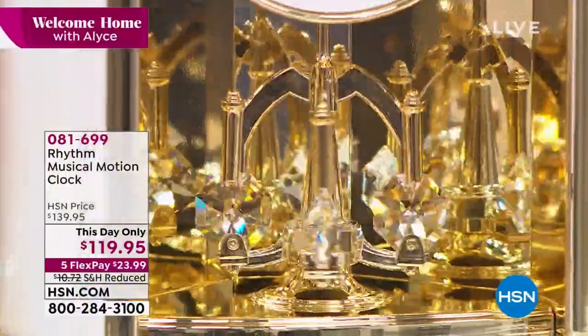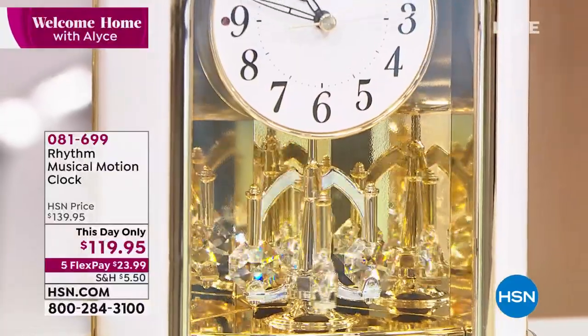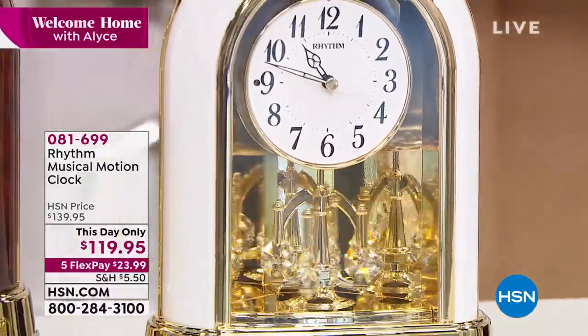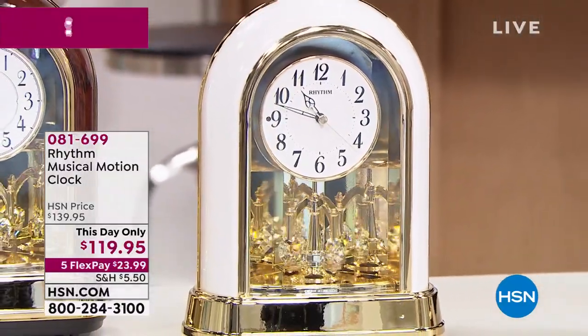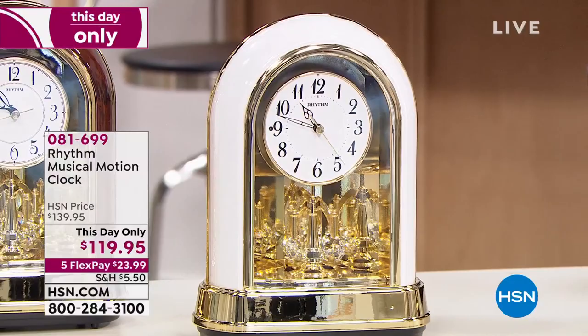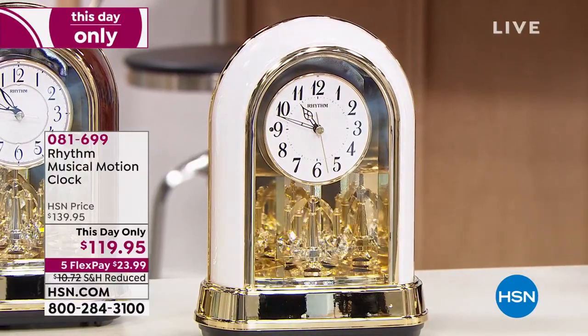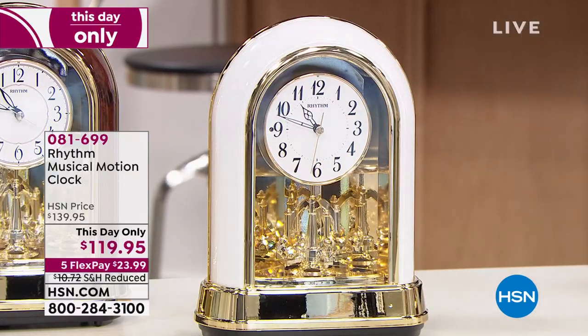The gift season is kind of over, but this is just something that's so pretty for your home. I just really wanted to showcase it. I have not seen us offer this in — I don't even remember the last time. It's the Rhythm Musical Motion Clock. It reminds me of my grandmother. My Italian grandmother had something very similar to this that was kind of magical the way that it worked.